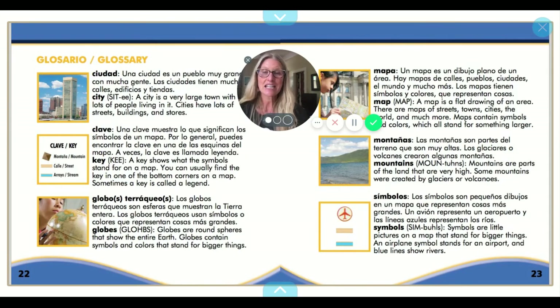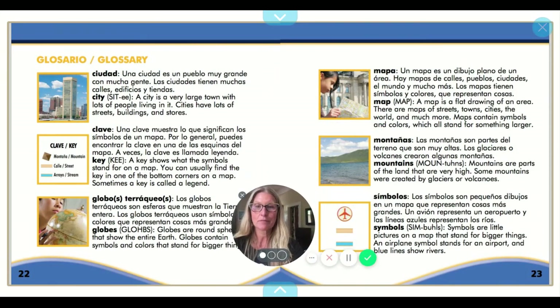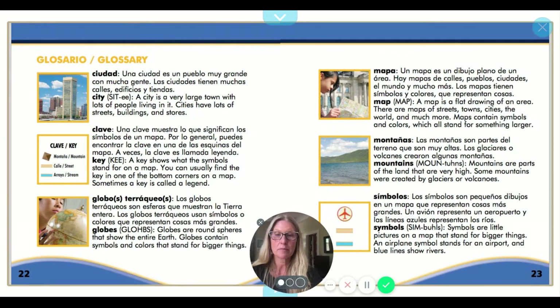And that's the end. This is the glossary in the book where it talks about the important words. Ciudad — city. Clave — key. Globo terráqueo — globe. Mapa — map in English. Montañas — mountains. Símbolos — symbols. All very important words when we're learning about maps.